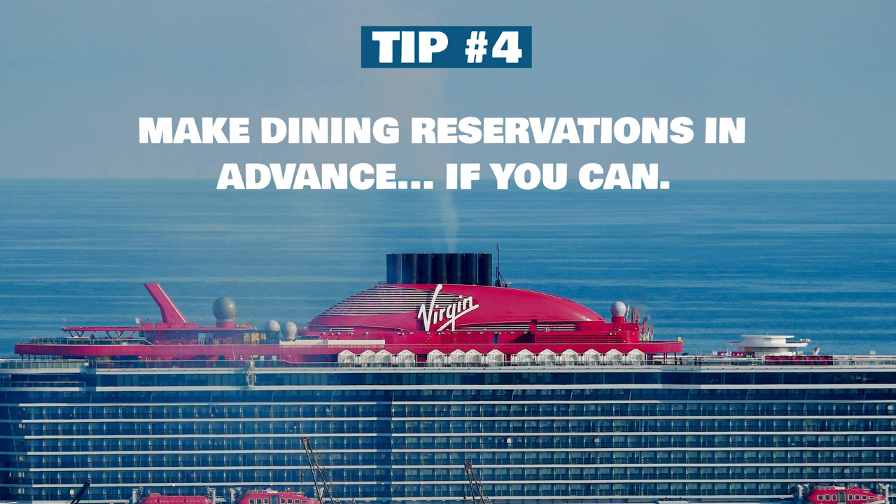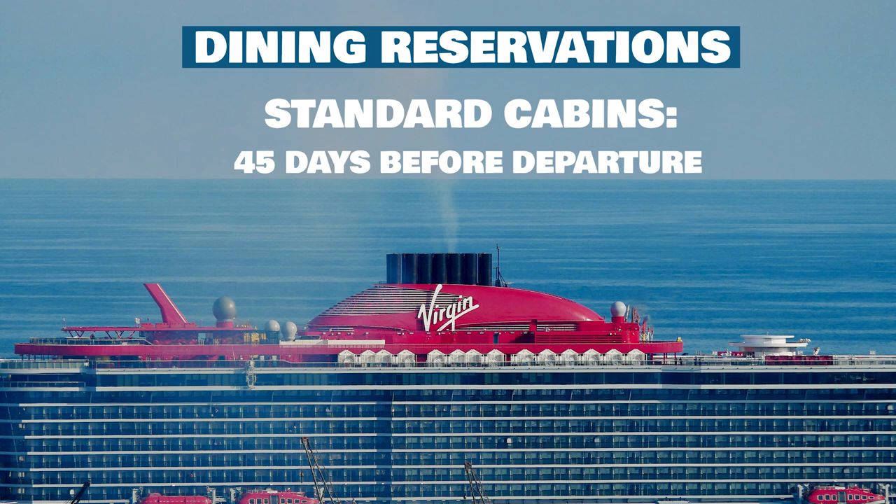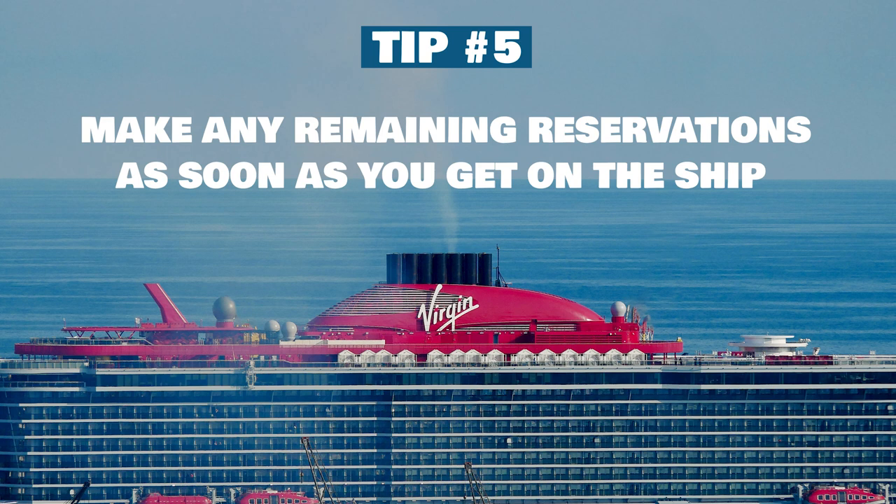Now let's talk about dining reservations, and this was kind of a mess on this sailing. We were told that Virgin allows 40% of all dining reservations to be made in advance, which means 60% have to be made once you're on board. We were part of that 60% and boarded with no dining reservations. My advice is to make dining reservations in advance if you can. Sailors in standard cabins can reserve 45 days prior to departure, and those in Rock Star or Mega Rock Star quarters can reserve 60 days out. As soon as you're eligible, I would call Virgin, speak to a representative, and make all your dining reservations that way — it's much easier than using the app.